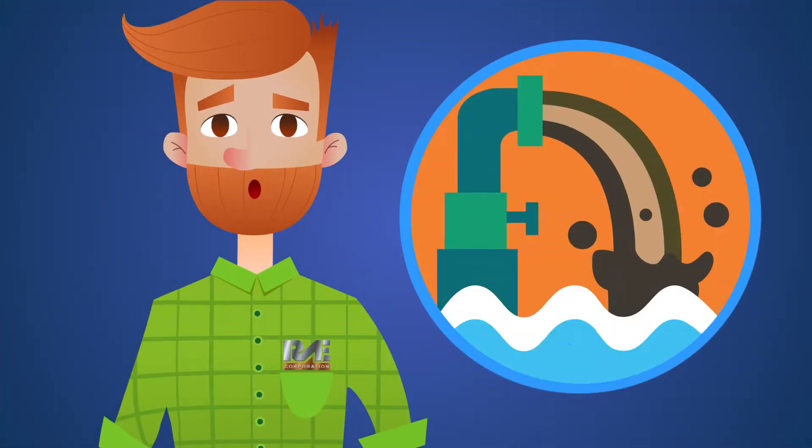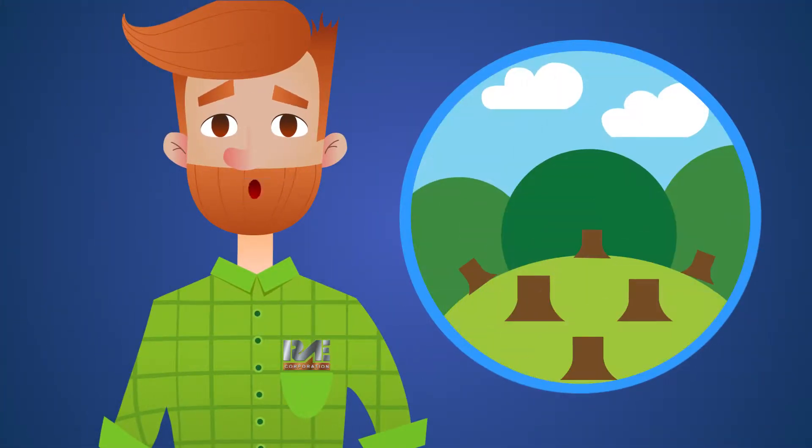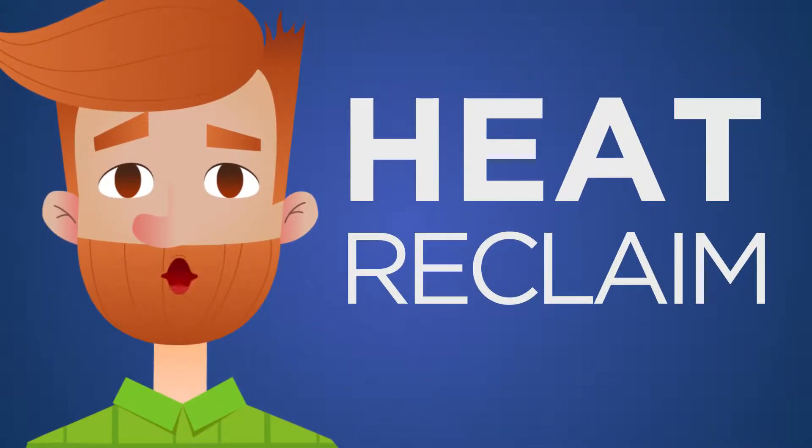Do you like to waste money and pollute the environment? Of course not! So I'm here to tell you a thing or two about a technology called Heat Reclaim.